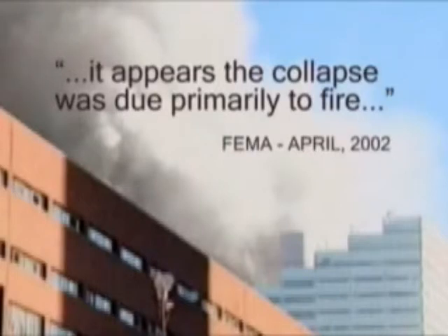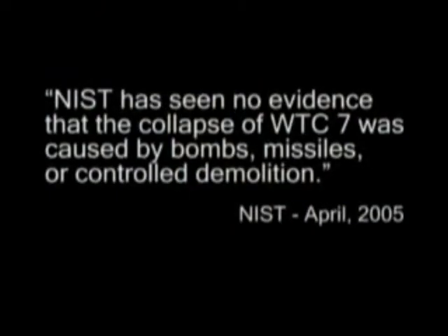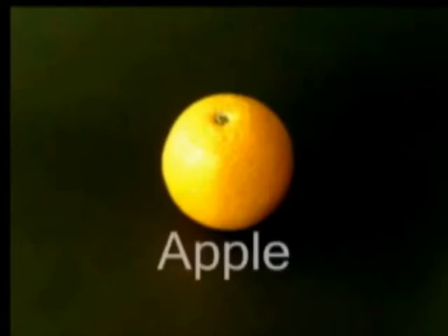Yet the Federal Emergency Management Agency reported that the collapse was due primarily to fire. But what does it look like to you? As of July 2007, there is no final report on the collapse of World Trade Center 7. But the National Institute of Standards and Technology still rules out a controlled demolition. So the question is, do you believe what you can see with your own eyes? Or do you believe what you are told?